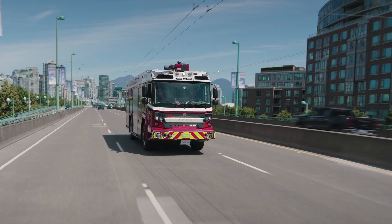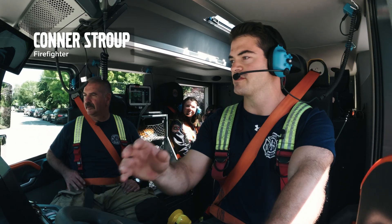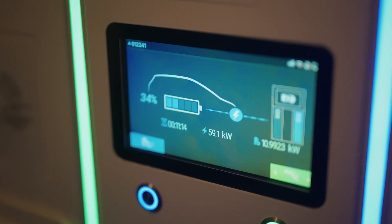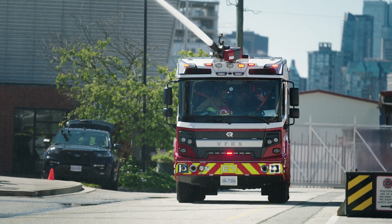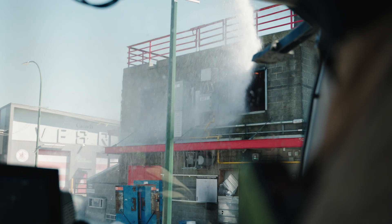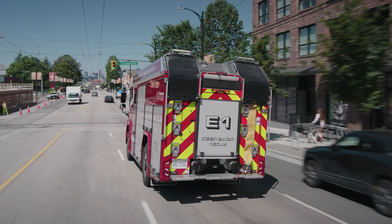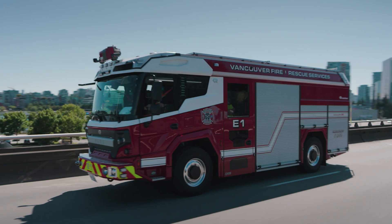It's a very new technology for us. We've been running diesel trucks forever, so I was a little concerned about the battery life and how long it was gonna be. But it does have a diesel backup generator to charge the battery, so there's really no concern about battery life. And since I've been driving it, I haven't had to have the diesel generator kick in.